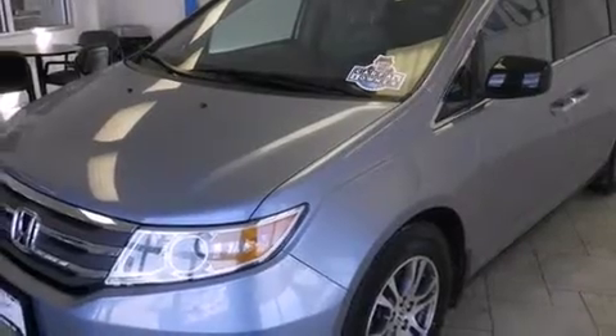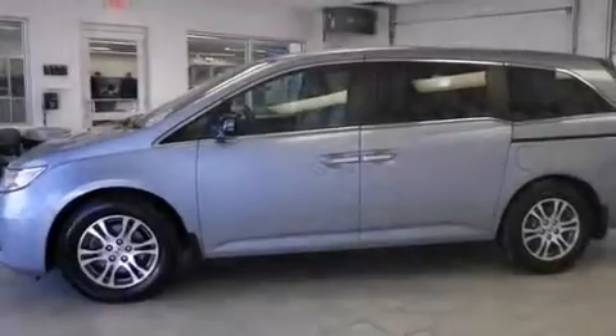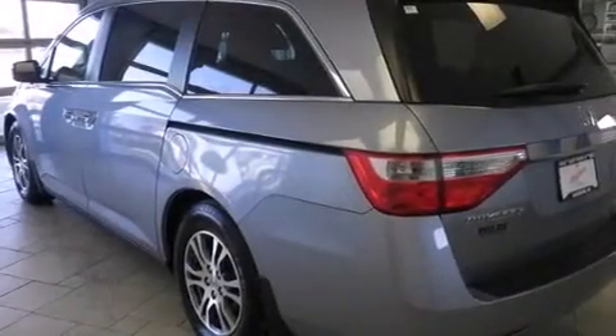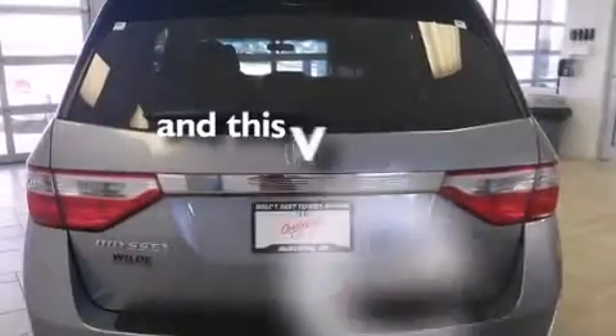All of the following features are included: alloy wheels, air conditioning with automatic climate control, cruise control, a CD player, side curtain airbags, full power accessories, a rear spoiler, traction control, and speed-sensitive wipers. This vehicle has fewer than 43,000 miles on the odometer.